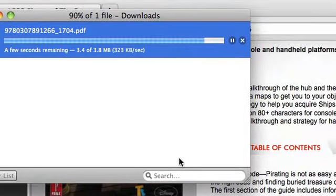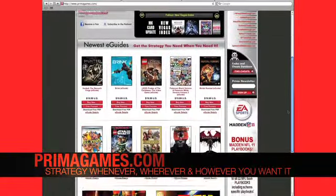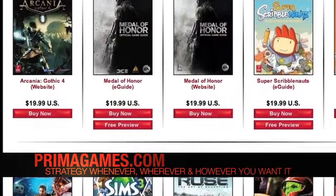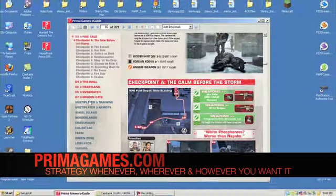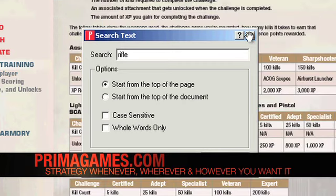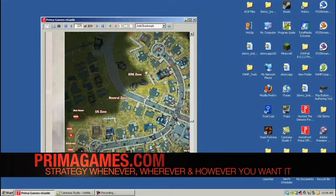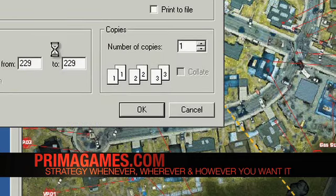Prima brings the strategy gamers want to the digital era with our full line of eGuides. With a growing library of more than 300 titles available, Prima's eGuides give users the ability to download strategy content directly to their PCs. With enhanced navigation and electronic search capabilities, Prima eGuides make it easier than ever to find what you need, when you need it. Or take the strategy offline by printing pages on the fly to keep as a reference or to jot down some quick notes.